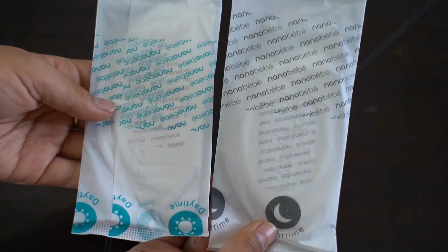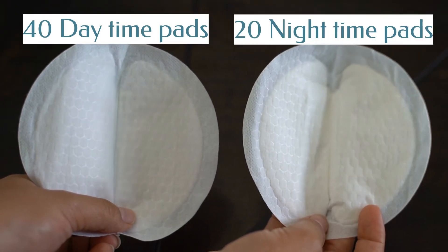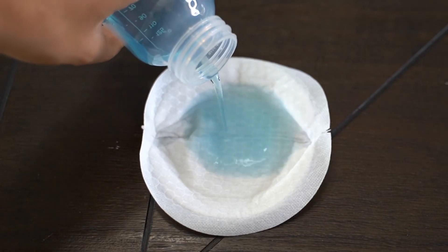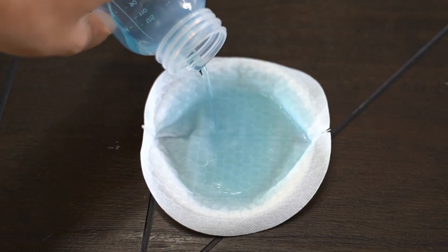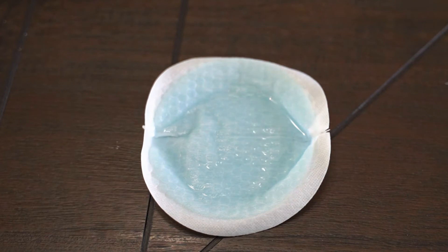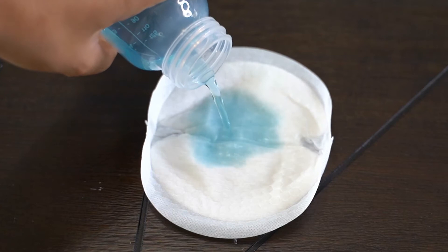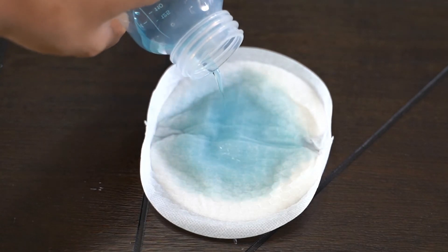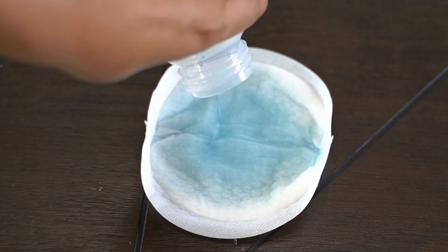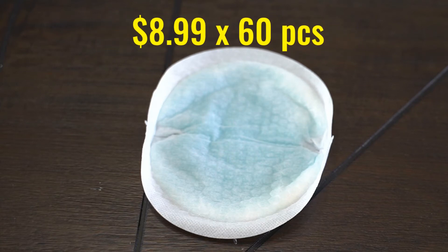What makes the Nanobebe nursing pads different is that the pack comes with 40 daytime pads and 20 nighttime pads. The daytime pads are very thin and absorb water, but it takes longer compared to the others. The nighttime pads are a little thicker, absorb faster, and are very similar to the Lansinoh. The retail price is $8.99 for 60 pads, so you're paying 14 cents each.